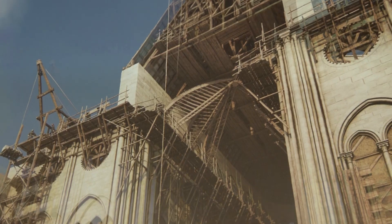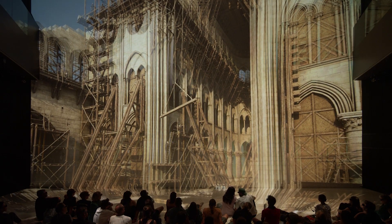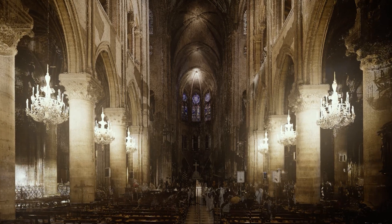Notre Dame Immersive showcases the construction of the cathedral in the 12th century and its architectural features, as well as the extensive restoration work in stereoscopic 3D. The digital architecture is based on data from renowned art historian Andrew Tallinn, who created a detailed point cloud of the cathedral using laser scans in 2010.